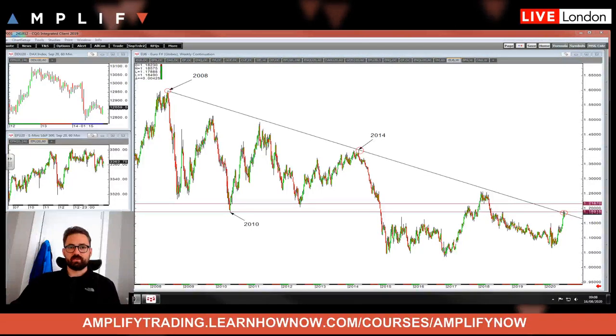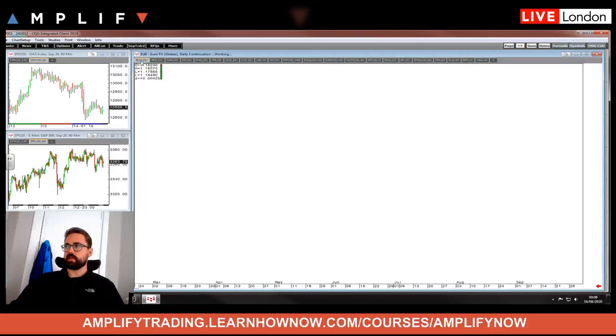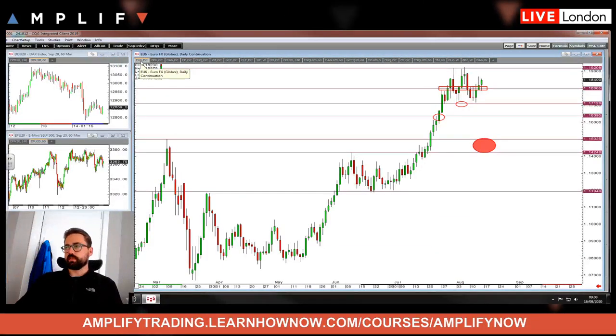Hi guys, hope everyone is doing well. Happy Sunday — hope you've all had a good week and are enjoying the weekend. Let's have a look over some charts, as some of these big levels are still in play. Thank you very much for the birthday messages on Monday, it means a lot. Let's get stuck in. We'll start as usual going one by one through the markets, and there will be timestamps in the comments so you can flick through to the ones of interest.